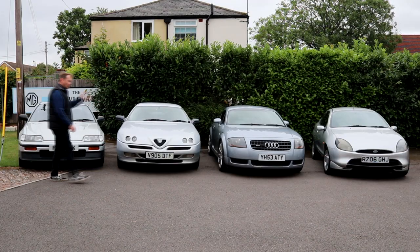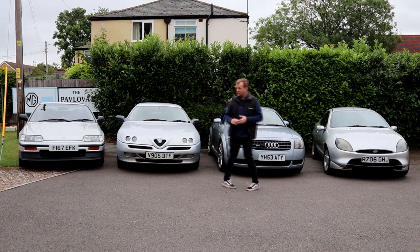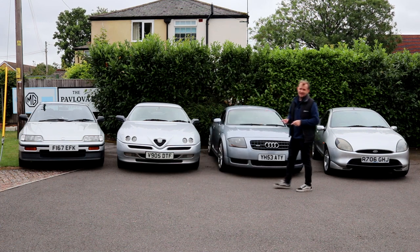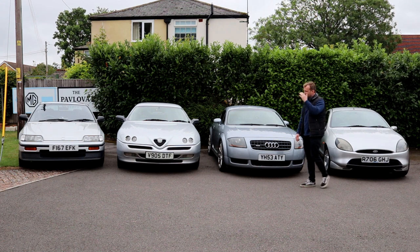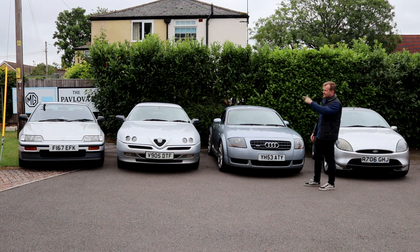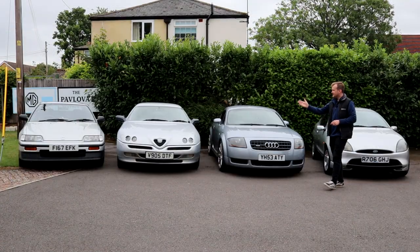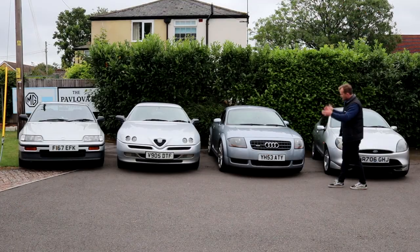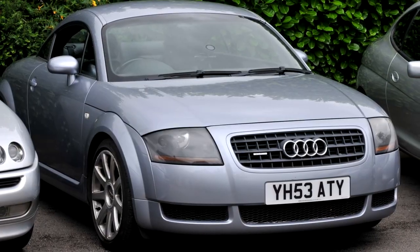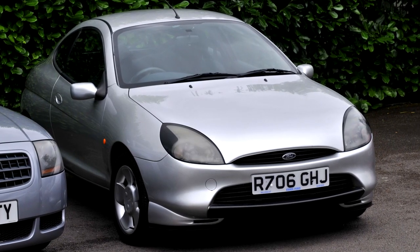So we've assembled four modern sports coupes, and not for the first time, the Japanese really started the new trend for modern coupes with regular hatchback-derived sports coupes. We've brought together the Honda CRX from the late 80s, the Fiat Tipo-derived Alfa GTV, the Mark IV Golf-derived Audi TT, and the Ford Fiesta-derived Ford Puma.